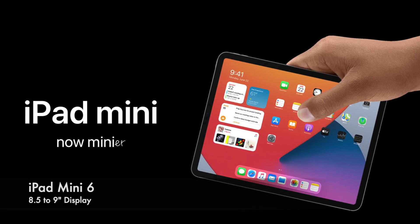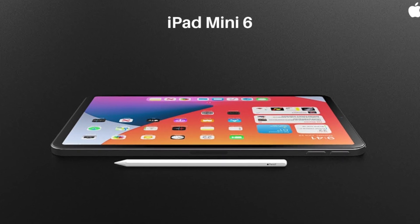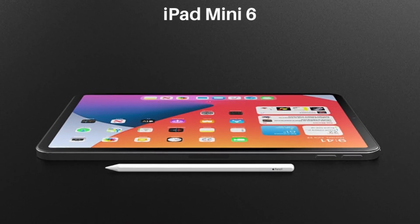The next product rumored for the March 2021 event is the iPad mini sixth generation. This one is rumored to have a slightly bigger display, anywhere from 8.5 to 9 inches, which would mean a redesign making it look like the iPad Air and iPad Pro — slimming down the bezels, possibly having Apple Pencil support magnetically on the side, and possibly having Touch ID on the power button just like the iPad Air. I think this is a step in the right direction.